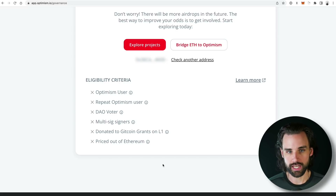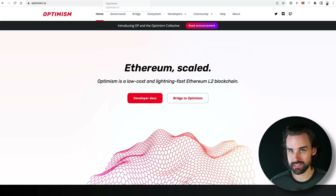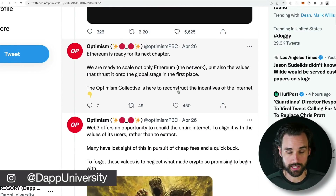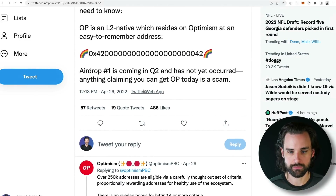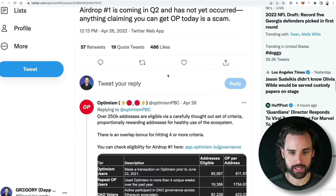If you're not eligible, there's still hope, because one really unique thing about the Optimism airdrop is that there's going to be more. This is going to be different from the Uniswap airdrop, OneInch Exchange, or ENS, where they just took a snapshot of people who used the app before a certain date and said here are your tokens and never gave more away. The Optimism airdrop is actually going to have more tokens distributed in the future, as you can see on the Optimism Twitter. The airdrop is coming soon — anything that already claims to be an Optimism token is a scam.